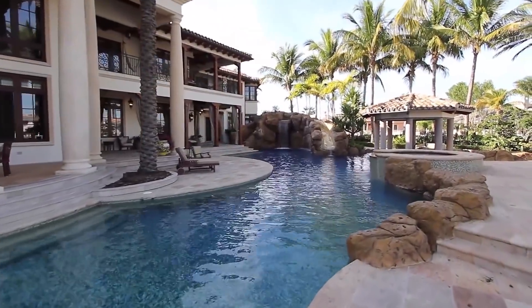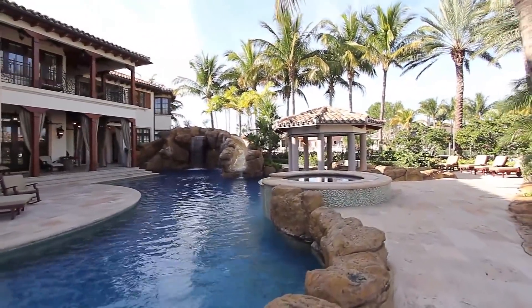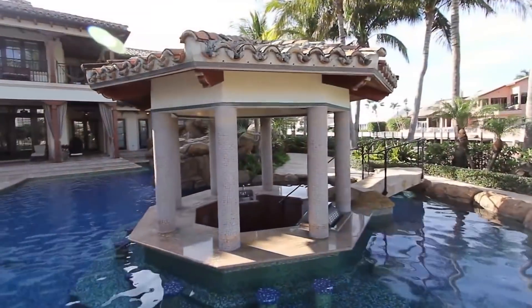The resort-style 102-foot swimming pool is complete with a swim-up pool bar and grilling station, rock waterfall, water slide, grotto, and large sun shelf.